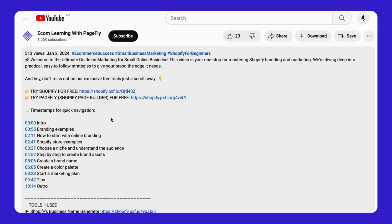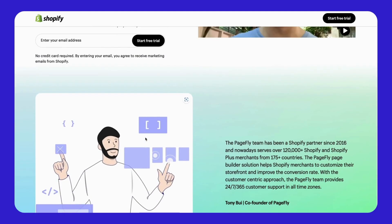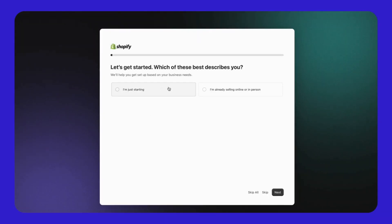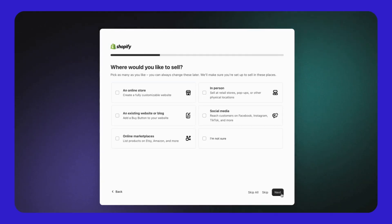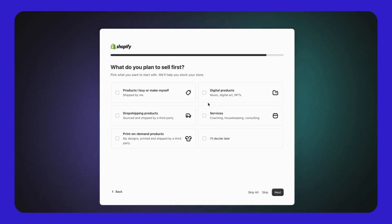Just a quick heads up: if you haven't launched your Shopify store yet, check out the link below. You'll get access to a 3-day free trial and your first month for only $1. Setting up your trial account is a breeze — it takes less than 90 seconds. This link will direct you to our Shopify affiliate page. By using our link, you're not just kick-starting your e-commerce journey, you're also giving us a huge boost. So don't miss it!